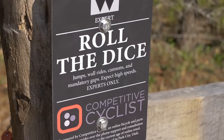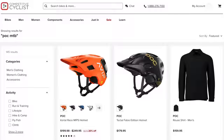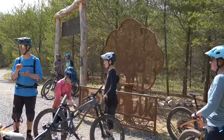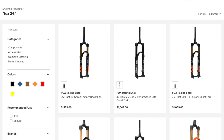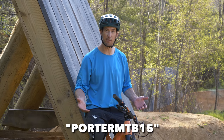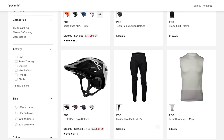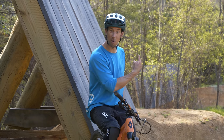Before we ride this trail, I really want to say a big thanks to Competitive Cyclist for sponsoring this trail and making it happen, as well as sponsoring this video. They're a huge supporter of cycling around the country, and by supporting Berm Park, they're making mountain biking more accessible to more people. So the next time you need stuff for your bike, head over to CompetitiveCyclist.com. You can use Porter MTB15 for 15% off your first purchase. I've included links below to all the stuff I'm using.